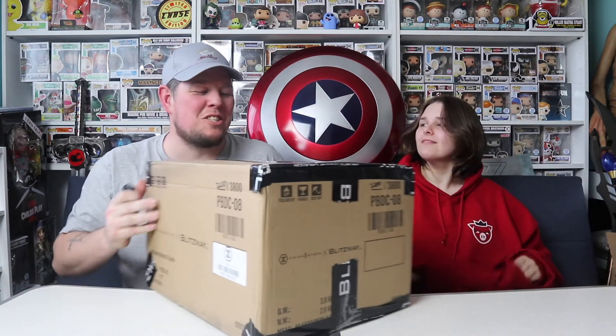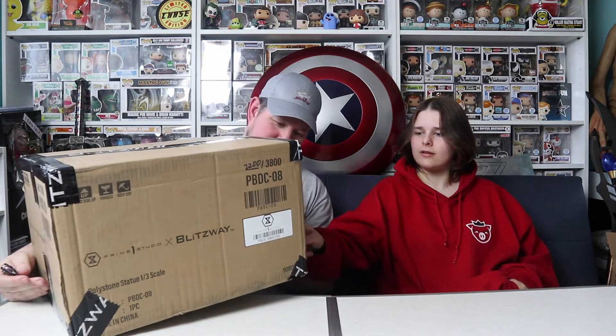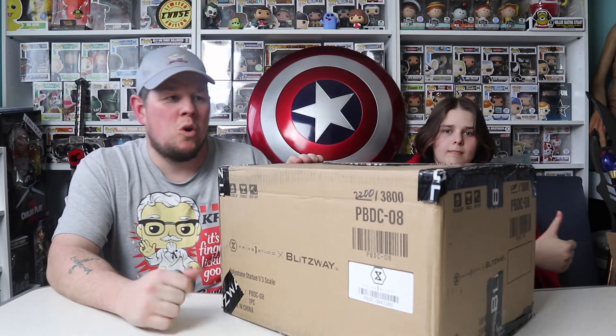Hi everyone, welcome back to another unboxing with Danny and Jazz. Today we are unboxing — I'll wait so you can see it and keep it a surprise, but it isn't a mystery box, just in case you're thinking that. It's an item from Prime One Studios, which you'll find on Instagram. They do statues, figures, busts — all sorts — and they are very highly detailed.